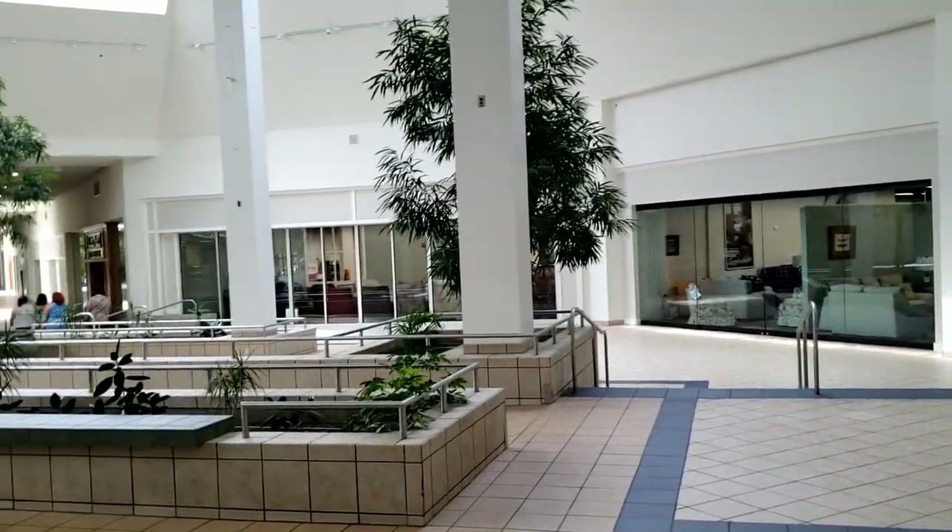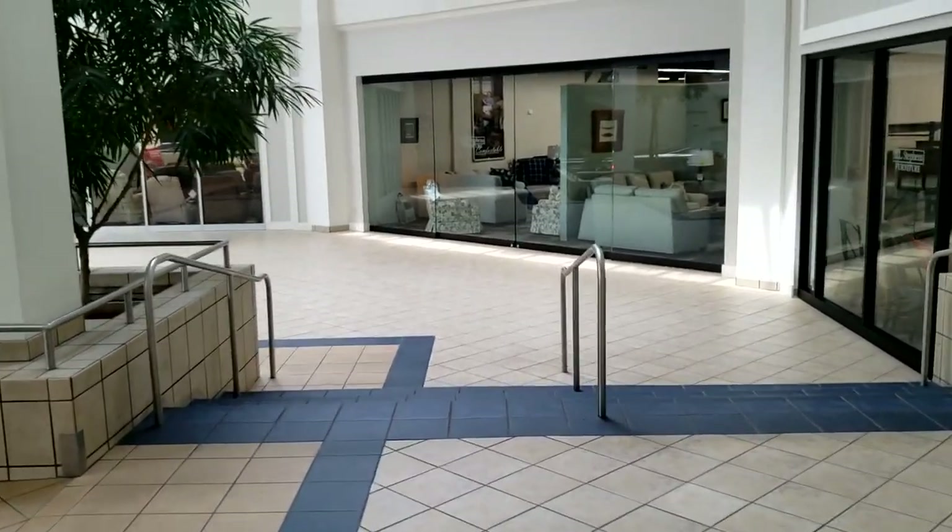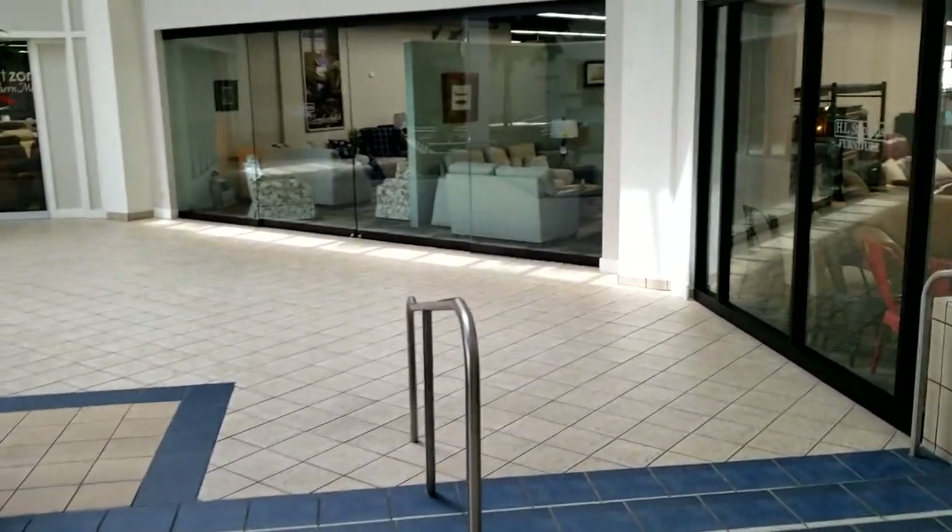Now we're heading back towards the Burlington, and this is actually going to be it. I don't have anything else. Thank you for watching this. Please continue to like and subscribe. And as always, make sure you have a blessed day.